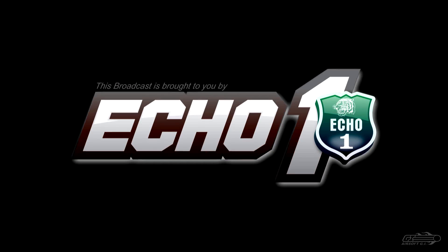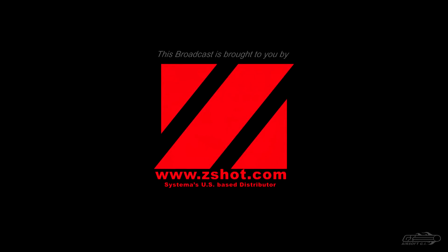Stay tuned for the conclusion of this safety series as we cover safety while playing Airsoft. Airsoft GI would like to take a moment and thank our sponsors, EchoOneUSA and ZShot.com.